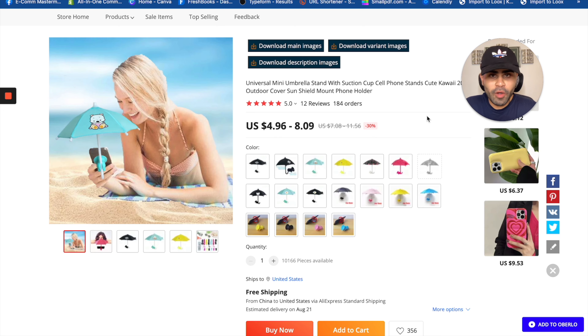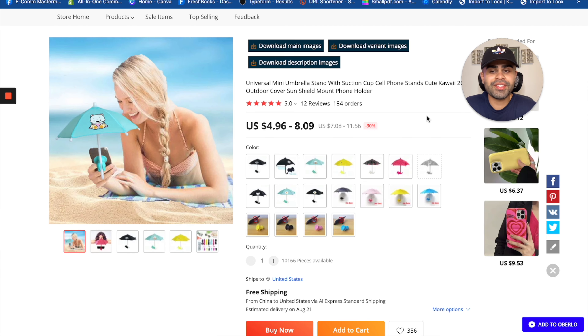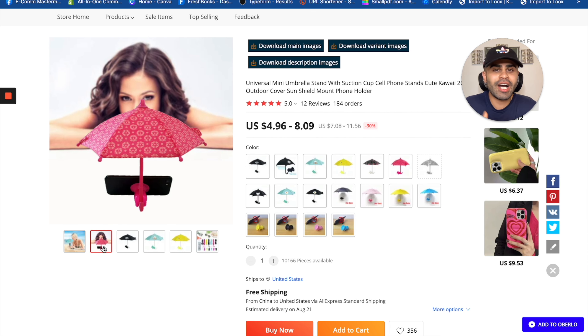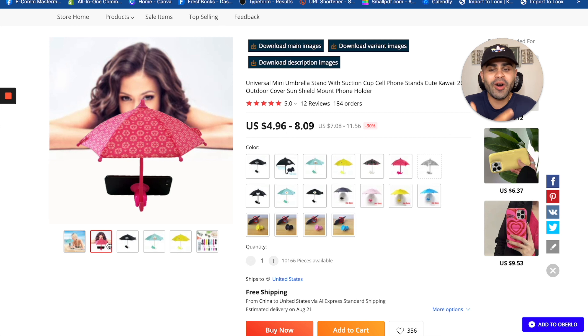Next we have the mini umbrella phone stand. This is a great wow-factor, impulsive-buy product — I actually saw it on TikTok just a few weeks ago, so it's relatively new. This specific supplier has over 10,000 pieces available, which tells you it's definitely going to skyrocket soon. Basically it's a phone stand with a mini umbrella on top, so people can see their screens clearly outdoors — on the beach or in any outdoor environment — blocking the glare.